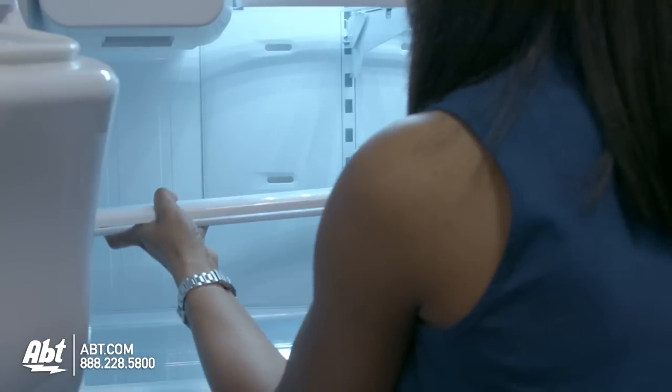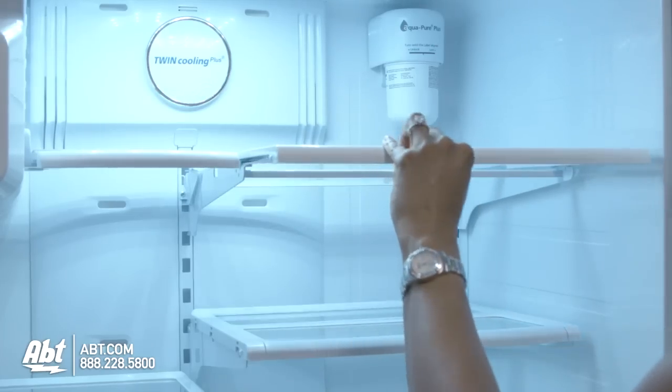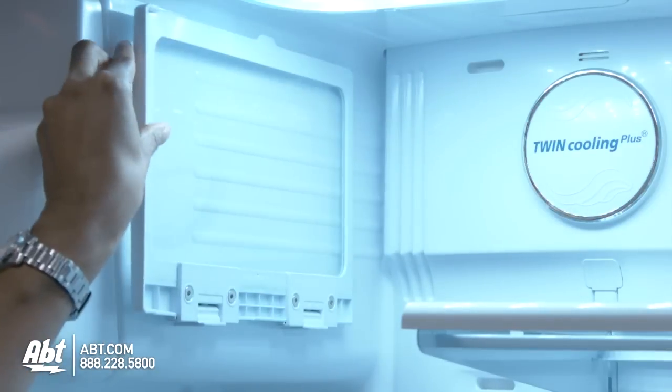Inside the refrigerator are five spill-proof glass shelves. Three are fully adjustable, two glide forward, one flips upward, and one is a glide split shelf to allow room for taller items.